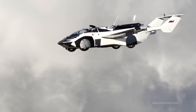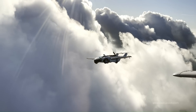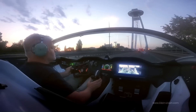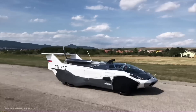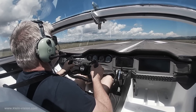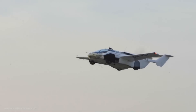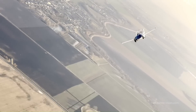It is powered by a 1.6-liter BMW engine that produces 140 horsepower. In car mode, it has a range of 1,000 kilometers (621 miles) and a top speed of 200 kilometers per hour (124 miles per hour). In flight mode, it has a range of 1,000 kilometers (621 miles) and a top speed of 160 kilometers per hour (99 miles per hour).